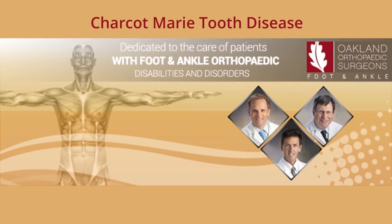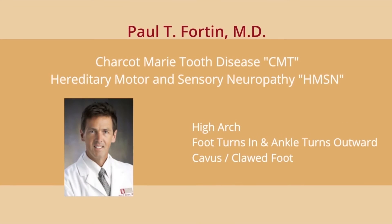CMT, or Charcot-Marie-Tooth disease, also known as HMSN or hereditary motor and sensory neuropathy, is a genetic condition that causes several things to happen throughout the body, particularly in the feet and sometimes also in the hands. This condition creates a loss of nerve function, and as a result the muscles in the foot start to change and become unbalanced. CMT typically causes a high arch and the foot to start to turn in; consequently the ankle turns outward, creating somewhat of a cavus or clawed foot.